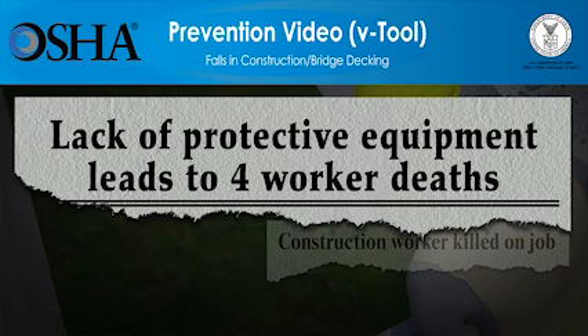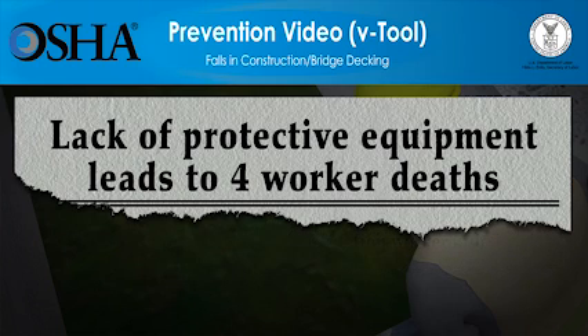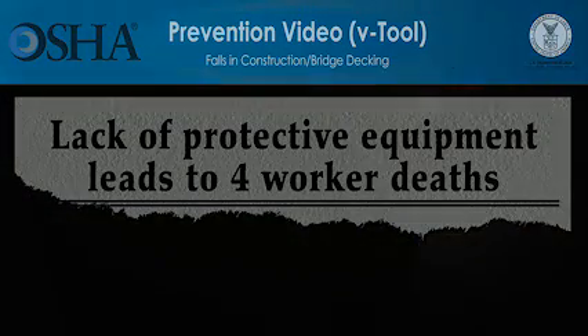Please be advised, the scenes you're about to see deal with deaths at construction sites and might be disturbing for some people. All scenes are based on true stories.